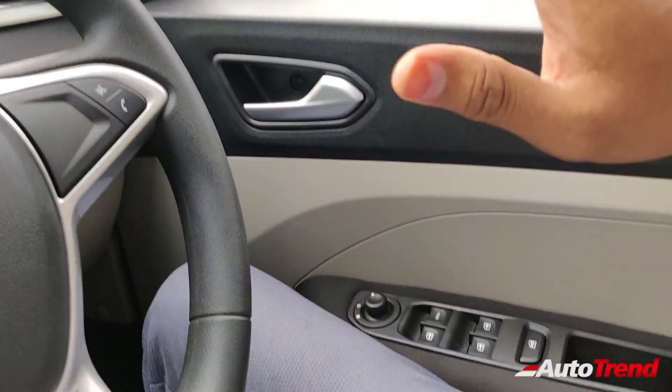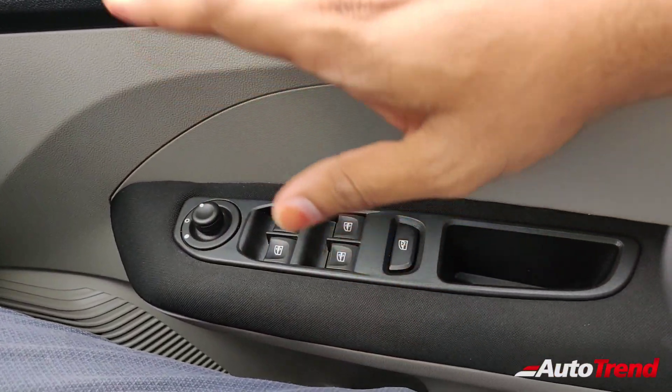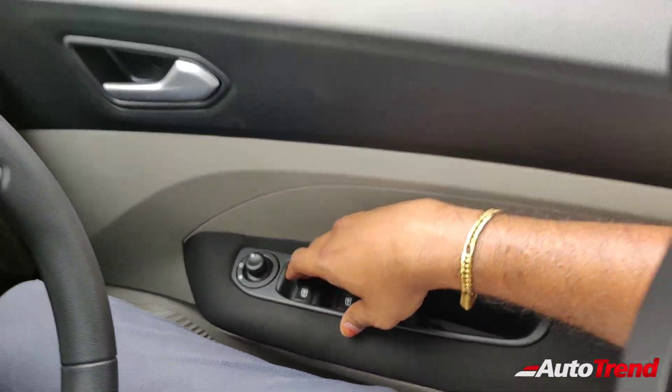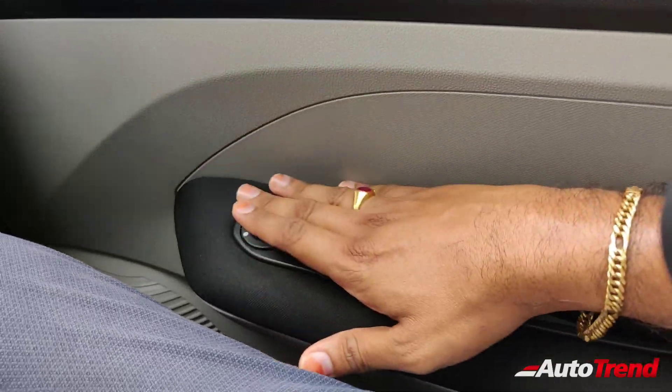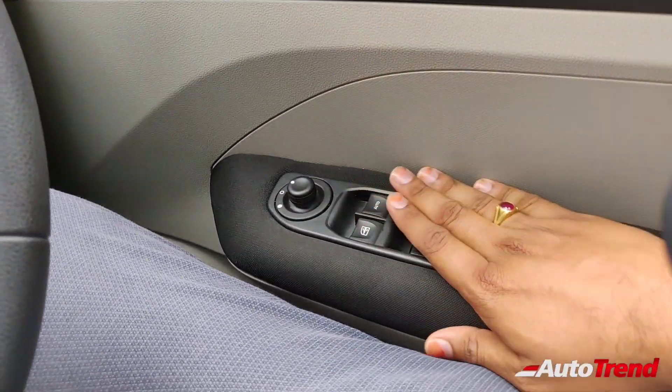Coming to the driver door, the controls are exactly the same as before — you get one-touch down and up function for the driver window alone, and electronically adjustable ORVMs as well, just like before, only on the top spec variants.